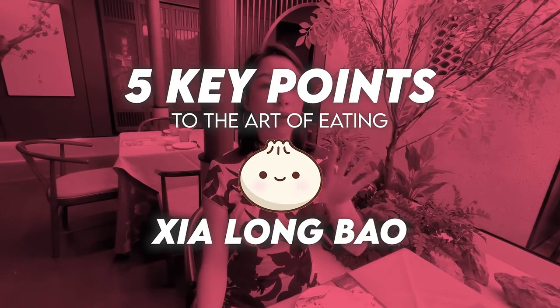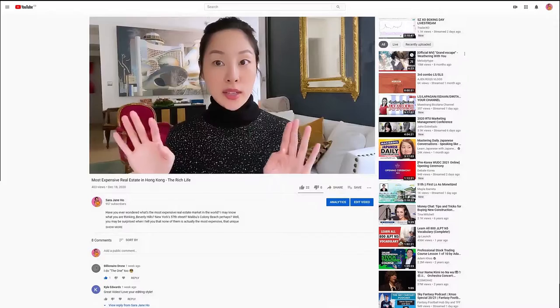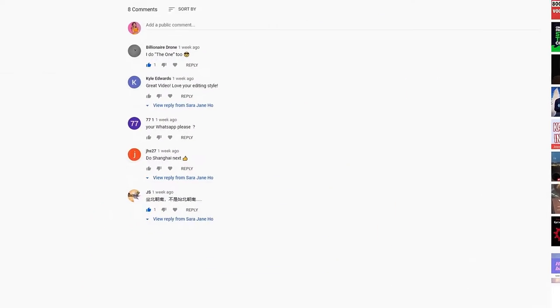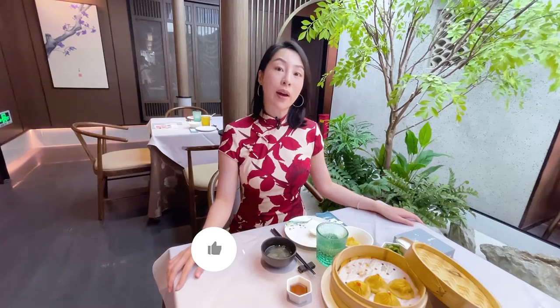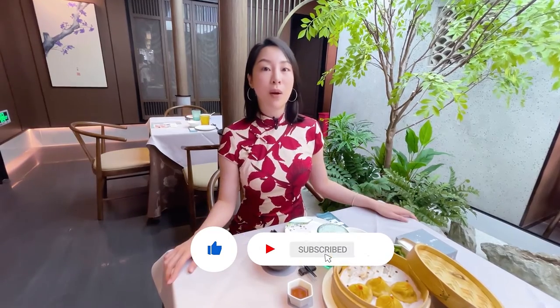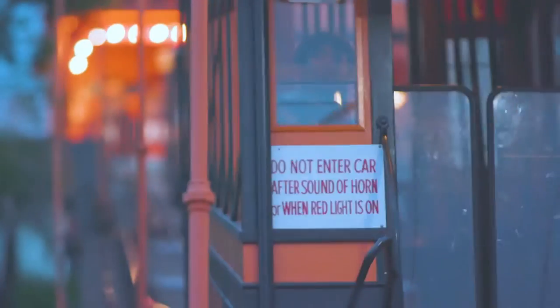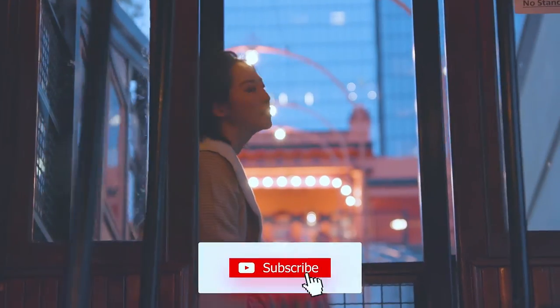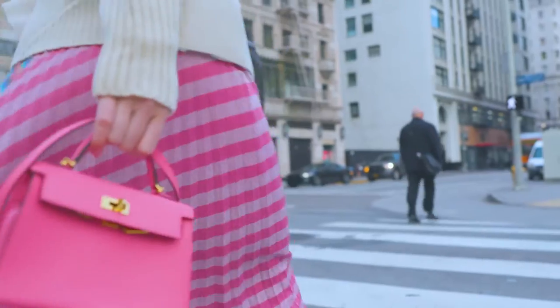So now you have it — the five key points to the art of eating xiao long bao, the soup dumpling. Let me know in the comments below if you've ever eaten a soup dumpling, how you like to eat it, and what else you want to see me eat — especially among Chinese foods. Don't forget to like this video, subscribe to my channel, and I'll see you next time. I'll be posting a new video each week with tips and tricks to help all of us lead a better life.